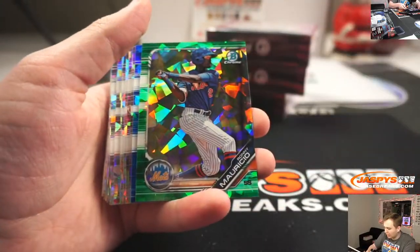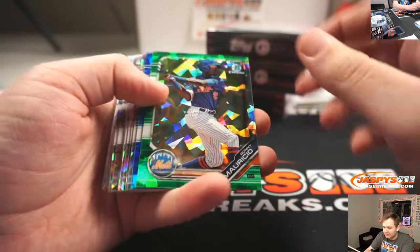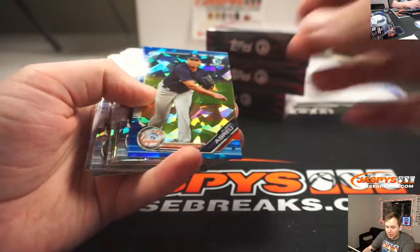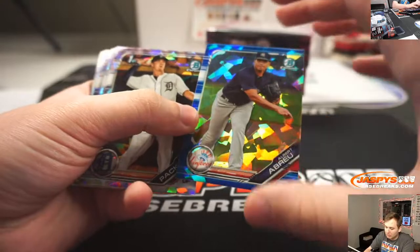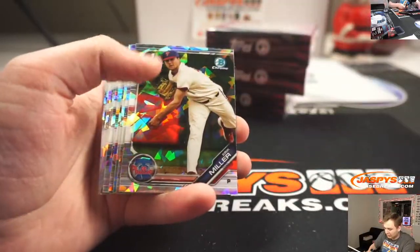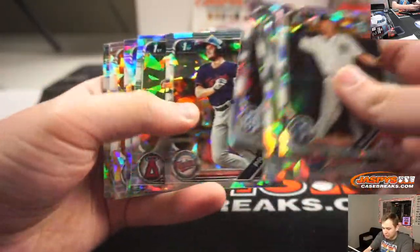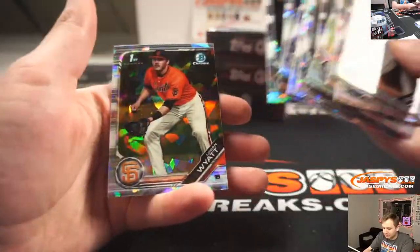There's another Joey Bart. There's a green — Ronnie Mauricio for the Mets. That's John S., number 250. And Albert Albreu for the Yankees — that's John S., blue numbered 46 of 99. Andrew Vaughn. And his base.